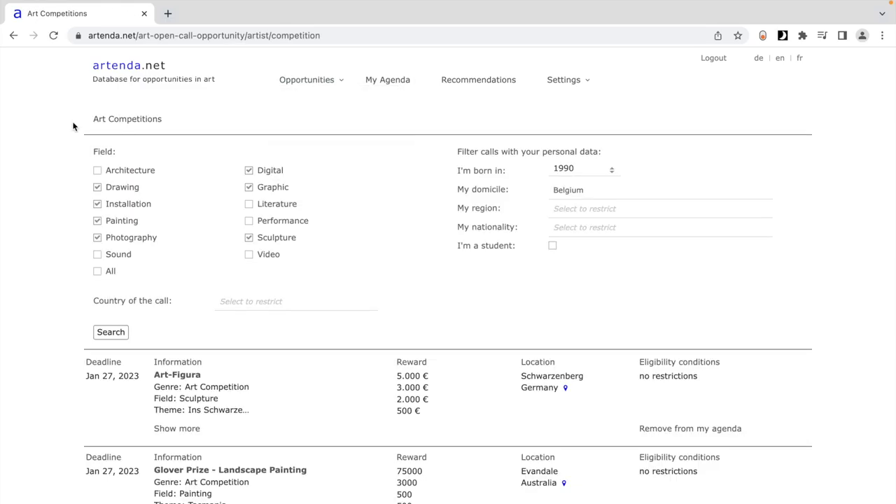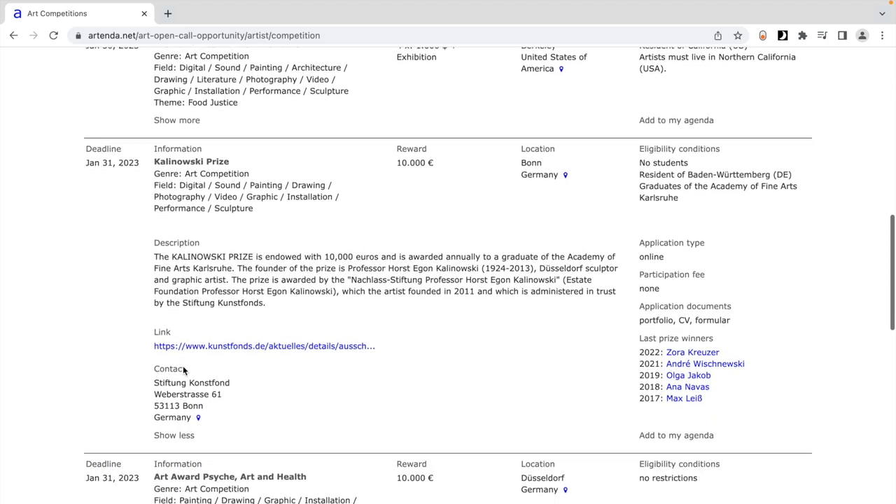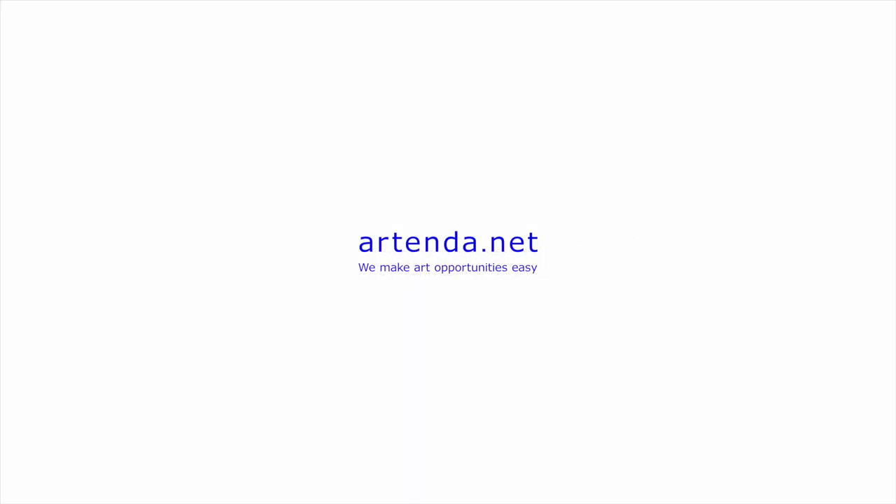This video is brought to you thanks to the generous support of Artenda, a database presenting a clear and high quality overview of art opportunities and open calls for artists.